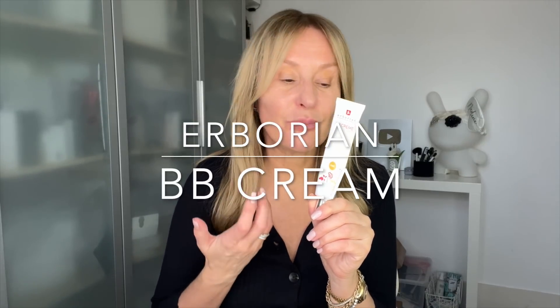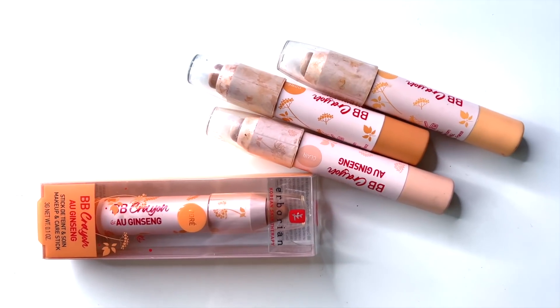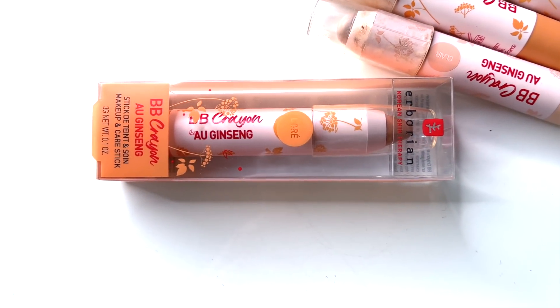Let's start with base and concealer. Most people who watch this know I am completely addicted to Erborian BB Cream. This is Doré. I love it — it's just brilliant. Erborian are that perfect hybrid between skincare and makeup. That and the BB Crayons — I use all three shades — are pretty much what I wear on my skin most days when I'm filming. If you see me and you think her skin looks nice, generally that's what I'm wearing.